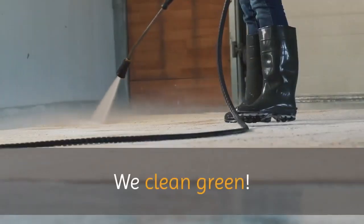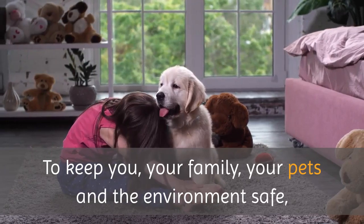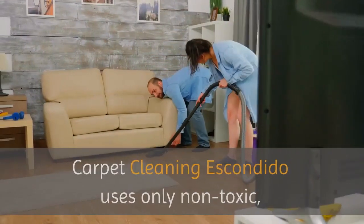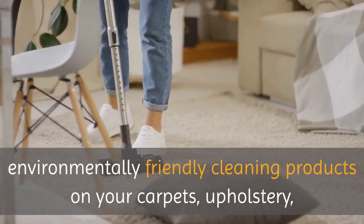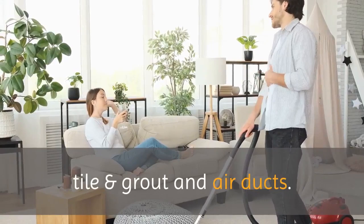Escondido Carpet Cleaning — We Clean Green. To keep you, your family, your pets, and the environment safe, Carpet Cleaning Escondido uses only non-toxic, environmentally friendly cleaning products on your carpets, upholstery, tile and grout, and air ducts.